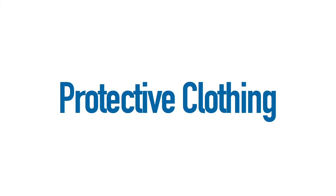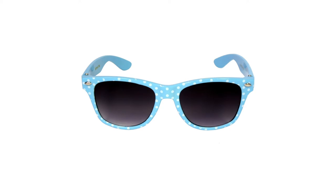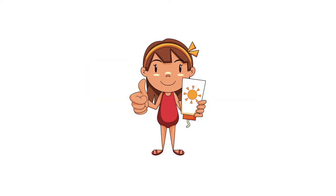Warmer weather will be here soon and your kids will be spending a lot of time outside in the sun. Here are a few tips to keep them safe when they do. Wear protective clothing — we recommend lightweight tight-woven cotton, hats with a brim to help protect your eyes, and sunglasses with at least 99% UV protection, and of course sunscreen.